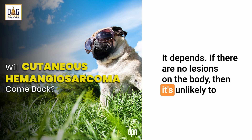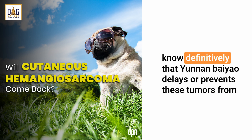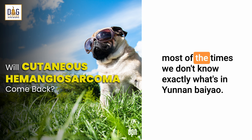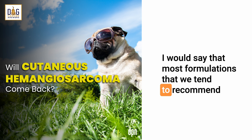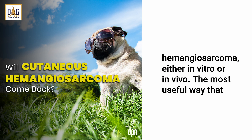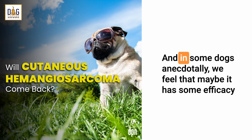It depends. If there are no lesions on the body, then it's unlikely to help prevent or treat any microscopic disease. We don't know definitively that Yunnan Baiyao delays or prevents these tumors from recurring. It is an unregulated supplement available in many different formulations, and most of the time we don't know exactly what's in it. Most formulations that we tend to recommend are fairly well tolerated anecdotally, and there has been some published literature looking at Yunnan Baiyao with hemangiosarcoma, either in vitro or in vivo.